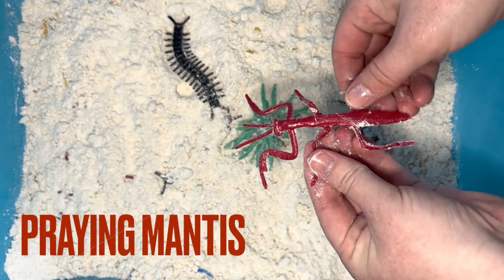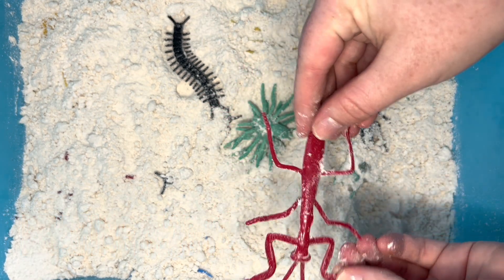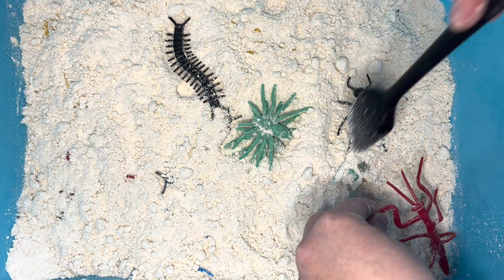Oh, it's a praying mantis. Praying mantises are very good at camouflaging. That means they can look like a leaf if they want to.